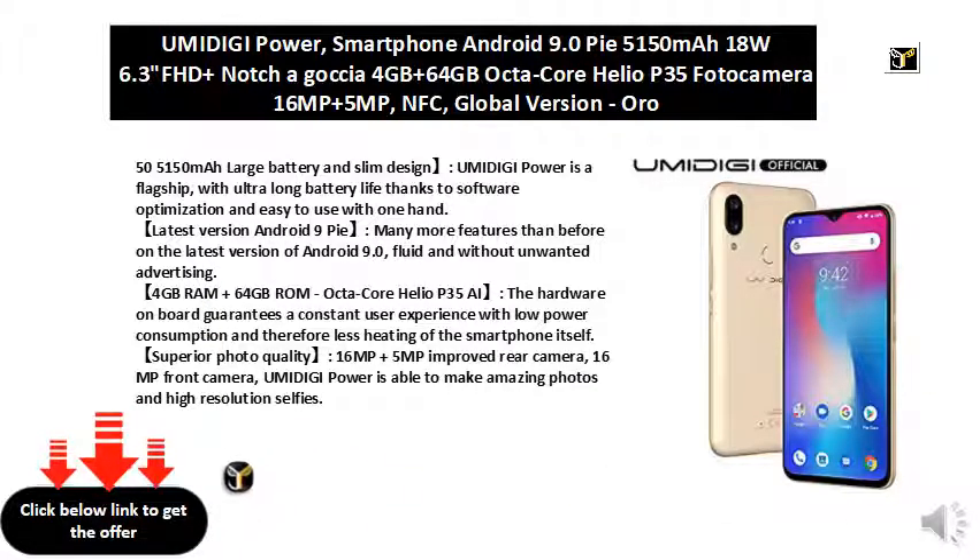4GB RAM and 64GB ROM, octa-core Helio P35 AI. The hardware on board guarantees a constant user experience with low power consumption and therefore less heating of the smartphone itself.